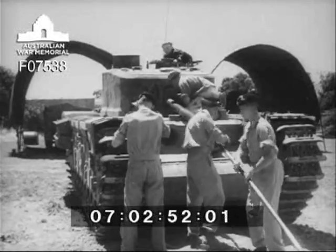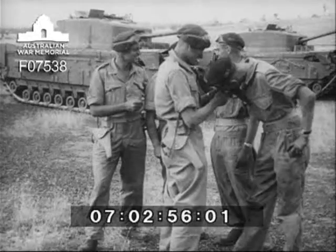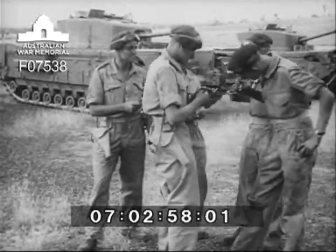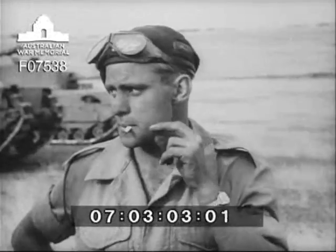Not many men have the qualifications to enlist in the Armoured Regiment — it needs and gets the best. Here's the crew of one Churchill tank. Crew Commander Marr of Goromanga, Queensland.